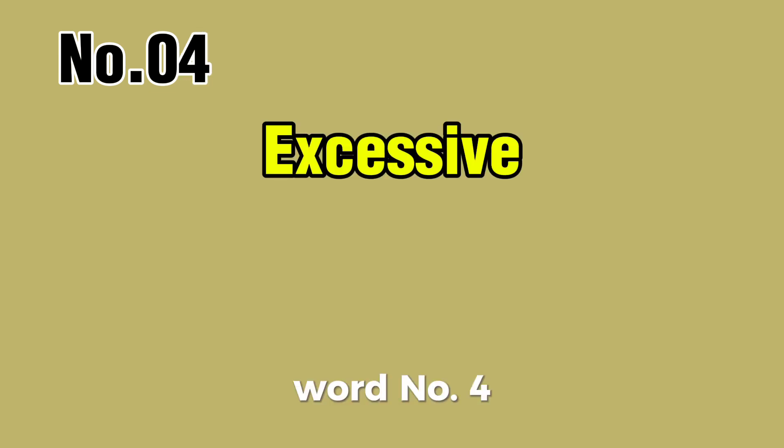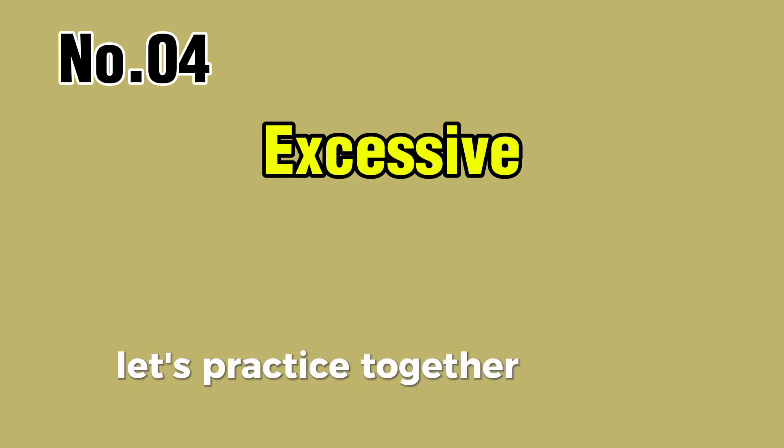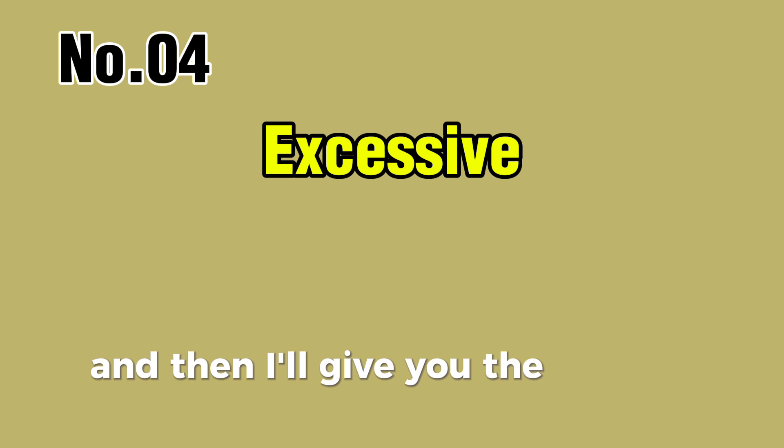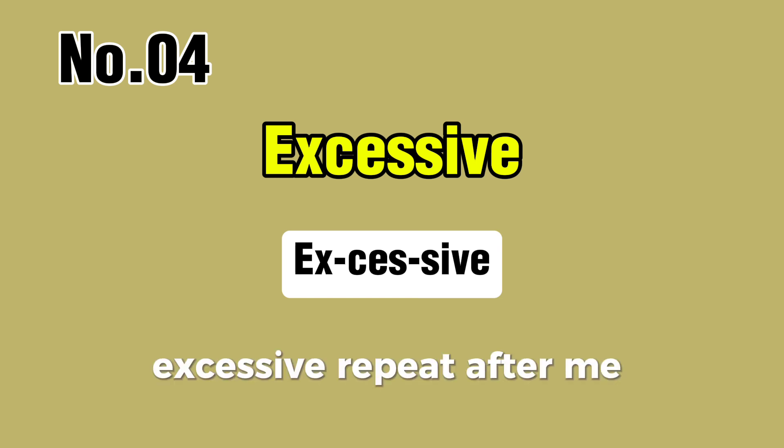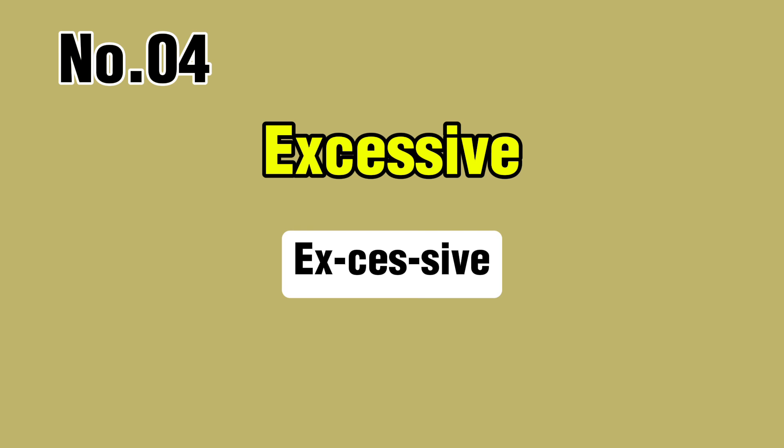Word number four. Let's check this together. You try first, and then I'll give you the correct pronunciation. Excessive. Repeat after me: excessive, excessive.